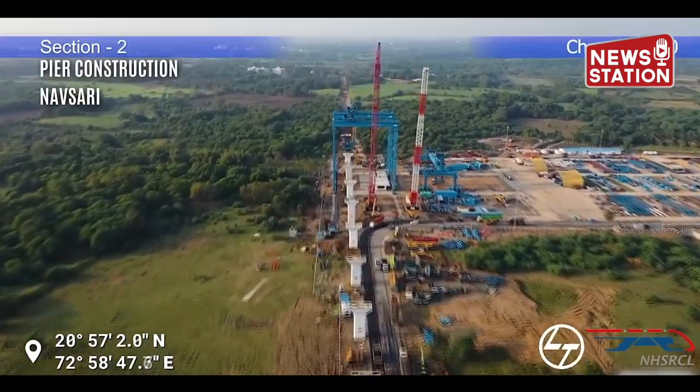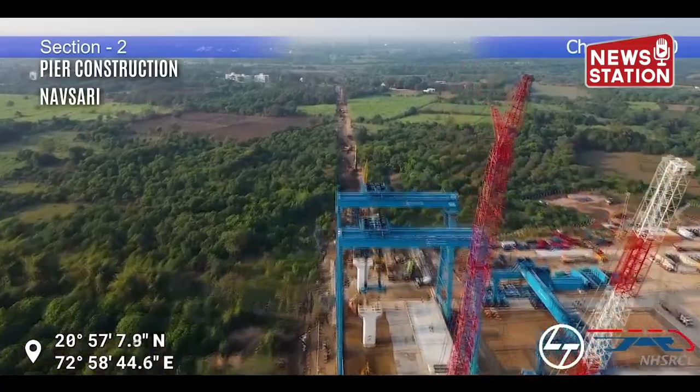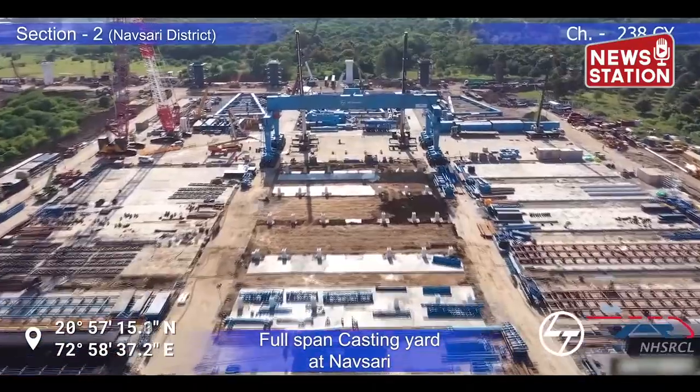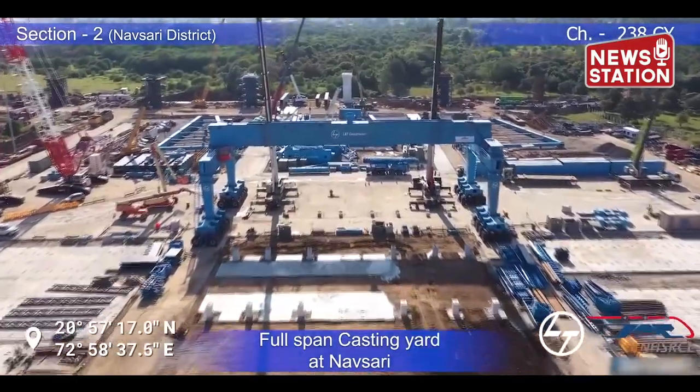In District Navasari, pier construction work is in full swing at Chainage 238 to expedite construction. Simultaneously, the work of substructure and superstructure is also being done in parallel.